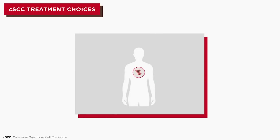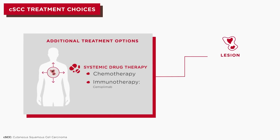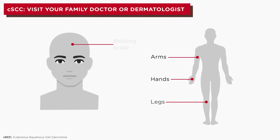In those rare cases where CSCC spreads in the body, additional treatment options will be considered. Treatment selection depends on the lesion's type, location, and size, and each patient's characteristics and preferences. CSCC can occur on all areas of the body but is typically seen in areas that have high exposure to the sun or UV rays.